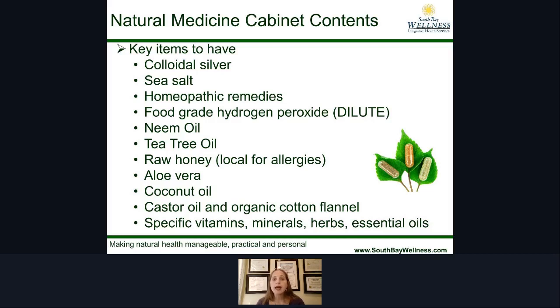Coconut oil can also be used as a natural deodorant and on wounds. Castor oil packs are another thing I often recommend — these are topical packs applied to areas of the body where you're experiencing pain or congestion. For the belly area, menstrual cramps, digestive upset, or liver and gallbladder issues, applying a castor oil pack to the affected area is very effective. Also having specific vitamins, minerals, herbs, and essential oils on hand is really important.